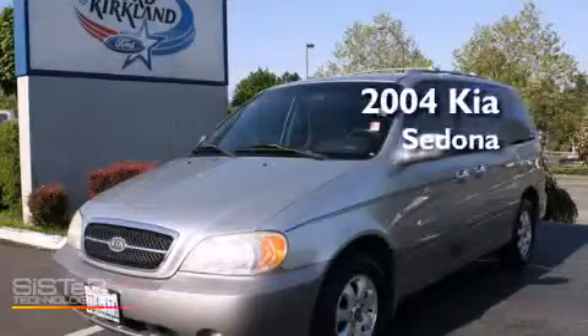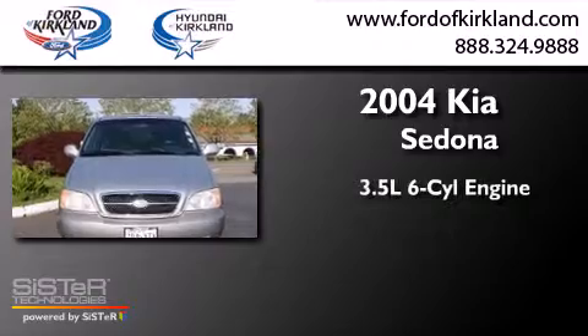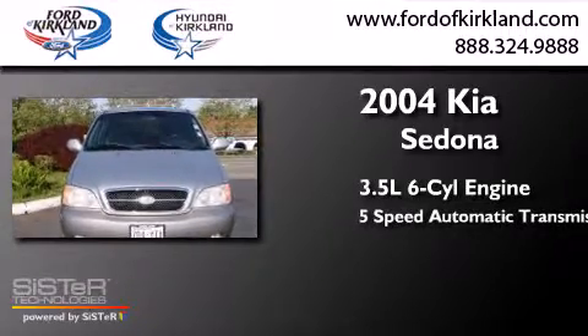This is a 2004 Kia Sedona. It has a 3.5-liter, 6-cylinder engine and a 5-speed automatic transmission.